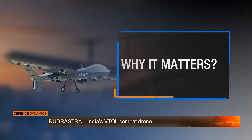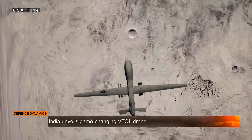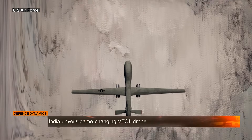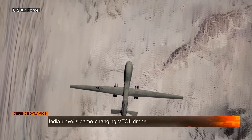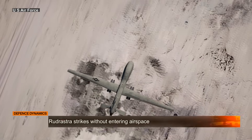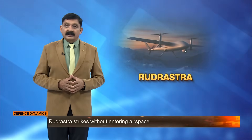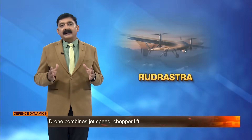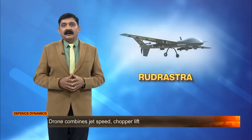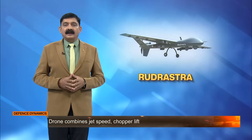And why does it matter? In an age of drone warfare and autonomous strikes, Rudrashtra gives India a homegrown edge combining survivability, precision and technological independence. From war zones to border patrols, Rudrashtra is more than a drone — it's a symbol of India's leap into future warfare, built not just for power but for precision. This is India, armed for tomorrow.